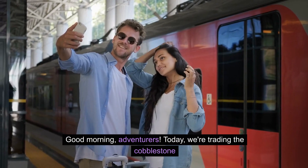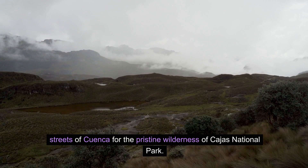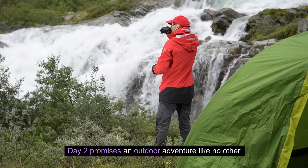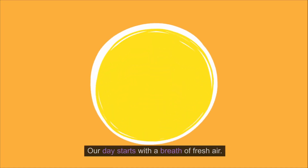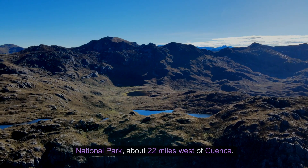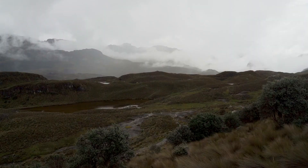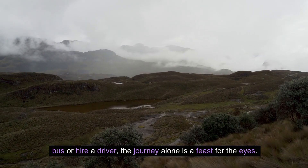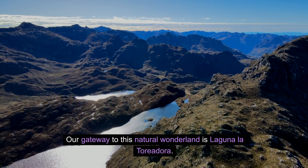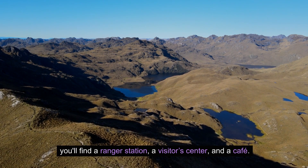Good morning, adventurers. Today, we're trading the cobblestone streets of Cuenca for the pristine wilderness of Cajas National Park — day two promises an outdoor adventure like no other. Our day starts with a breath of fresh air as we head to Cajas National Park, about 22 miles west of Cuenca. Whether you catch a bus or hire a driver, the journey alone is a feast for the eyes. Our gateway to this natural wonderland is Laguna La Torreadora, where you'll find a ranger station, a visitor center, and a cafe.